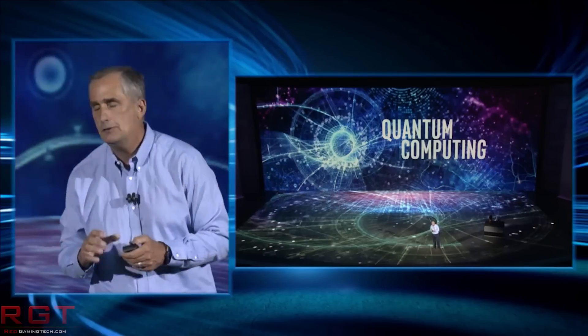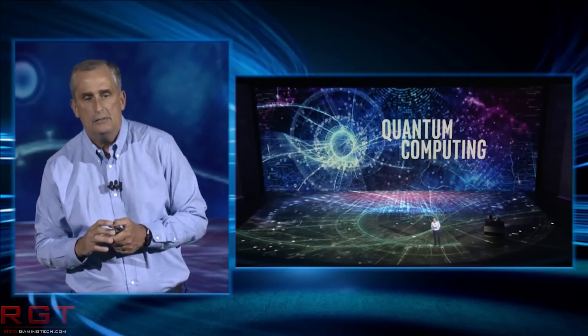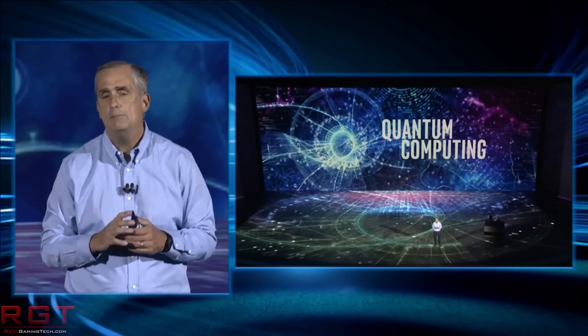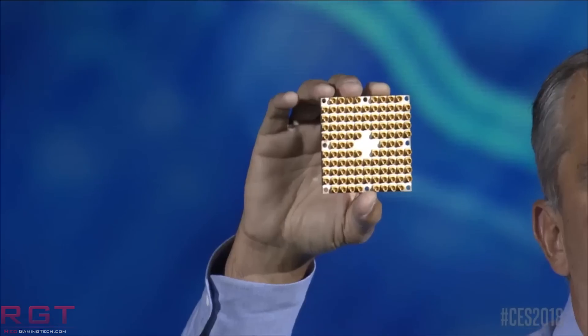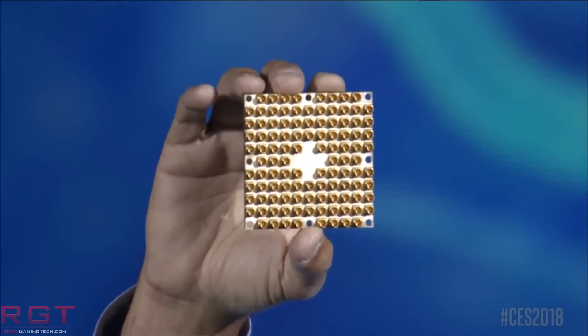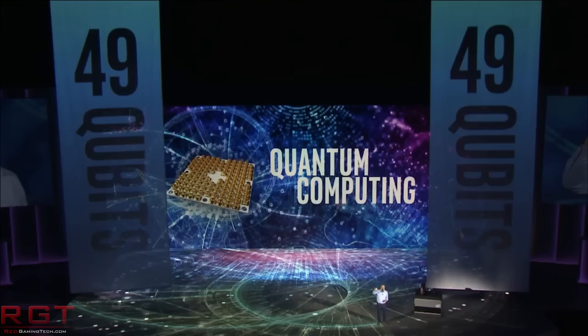Essentially what Intel are trying to do with this chip is simplify the design of quantum computers, which will enable them to hit more significant performance levels and really hit them at a commercial level. At present they just take up a lot of space and can only operate at certain temperatures. This particular SoC can operate at cryogenic temperatures, which is approximately four degrees Kelvin — ever so slightly warmer than absolute zero.